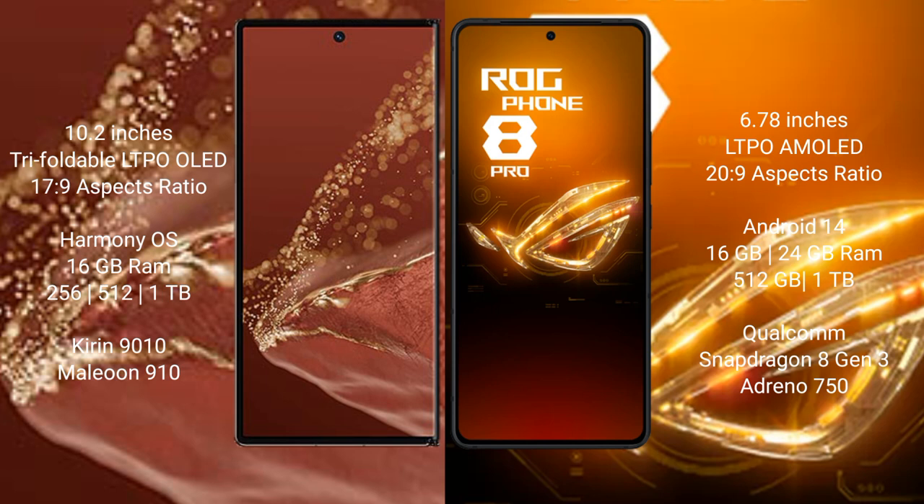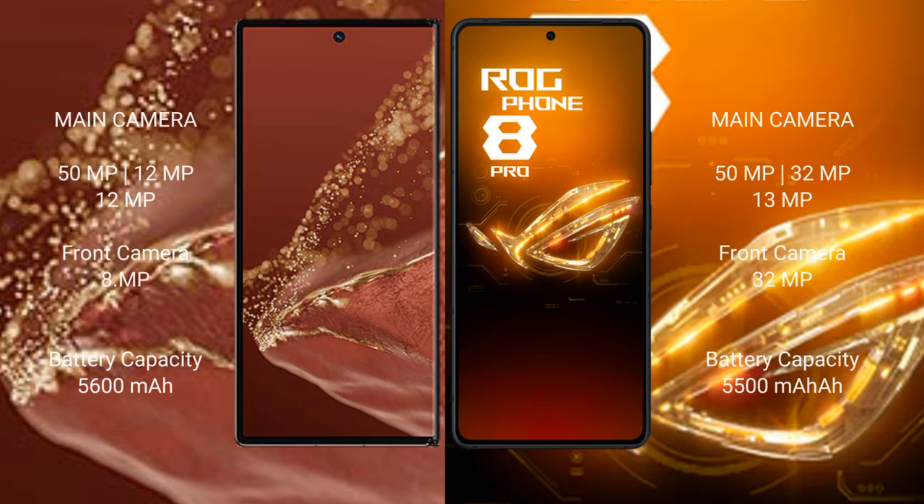The Huawei Mate XT Ultimate comes with 16GB RAM and 256GB or 512GB internal storage, powered by the Kirin 9010 processor with GPU 910. The Asus ROG Phone 8 Pro comes with 16GB or 24GB RAM and 512GB or 1TB internal storage, powered by the Qualcomm Snapdragon 8 Gen 3 processor with Adreno 750 GPU.